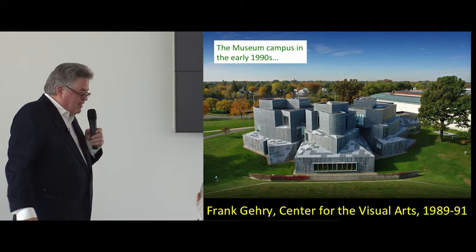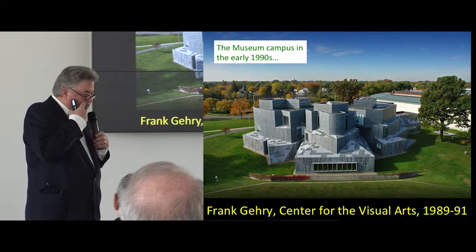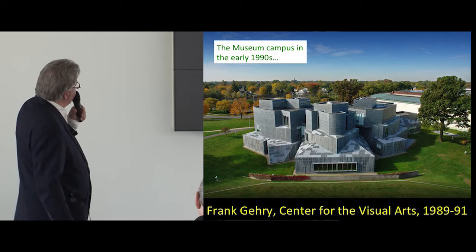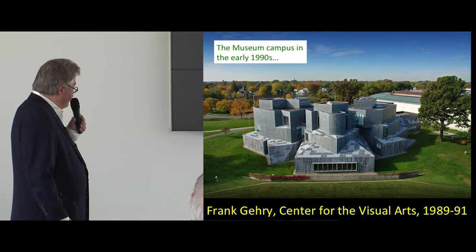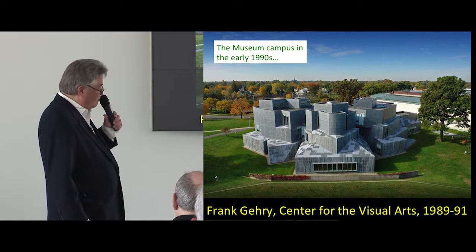We ended up looking at a lot of different architects, including Frank Gehry. I remember interviewing him when we were in Los Angeles. I realized about halfway through dinner with him that he was interviewing us — deciding if he wanted to work with us, not if we wanted to work with him. He had just won the Pritzker Prize, so he was in very good shape. In any case, he designed the Center for the Visual Arts, constructed between 1989 and 1991. A lot of people feel it has no relationship to the museum, but I took my modern architecture students around two weeks ago and proved that it definitely relates.